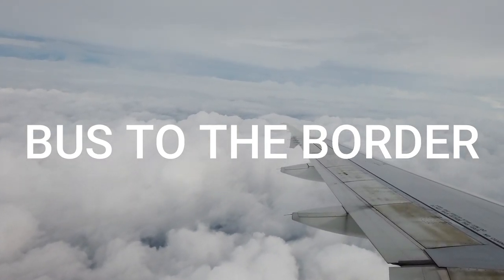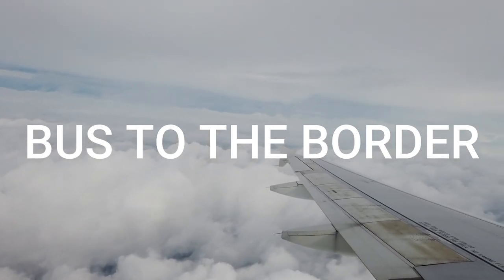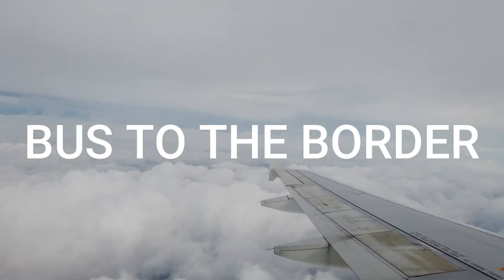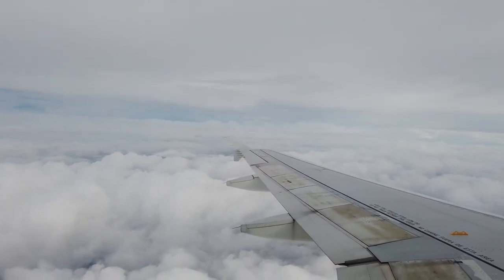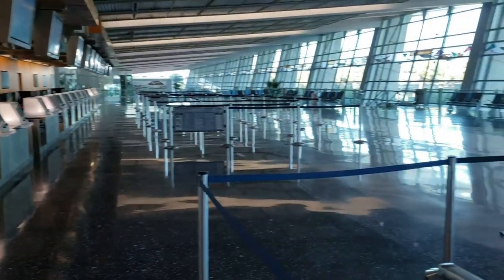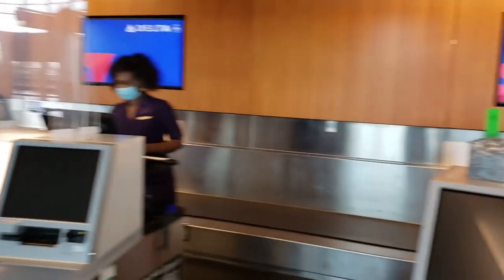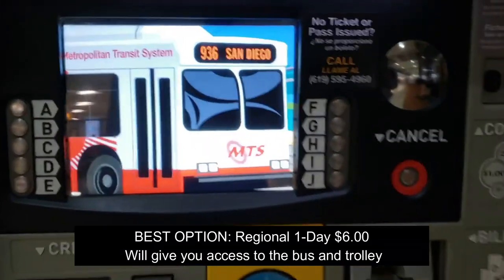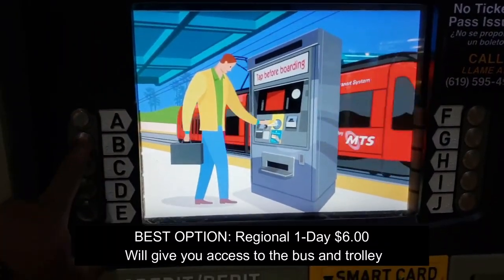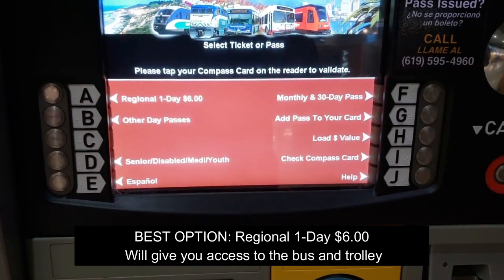What's going on, this is your guy Travelmatic and I am back with another great video. Today we are flying into San Diego, walking across the border to Tijuana. I do have a previous video of this from downtown San Diego to the border, but today I'm taking you straight from the airport to the border. So how do you do it? You go to the baggage claim area.